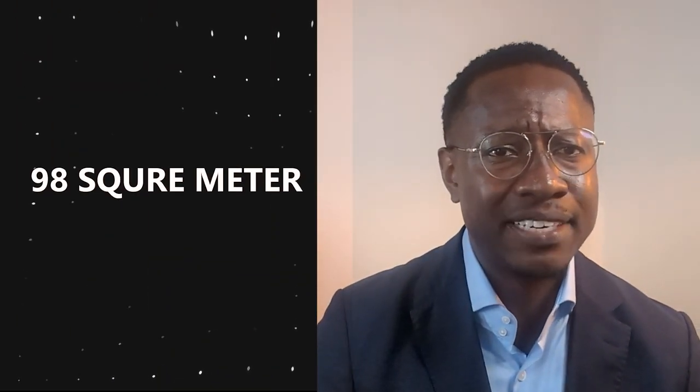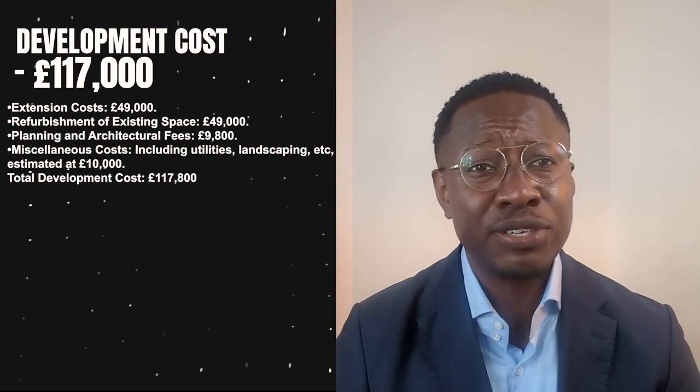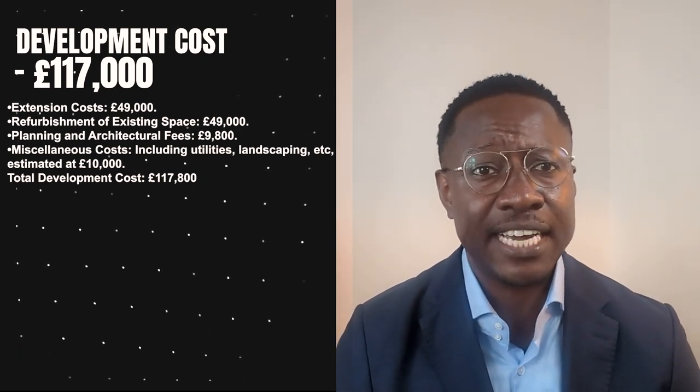We also need to budget for redeveloping the ground floor. With 98 square metres on the ground floor, using a guide price of £500 per square metre, our total development cost comes to £117,000. As you can see, in investing you have to know your numbers.